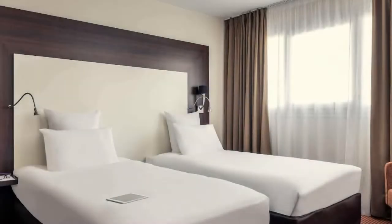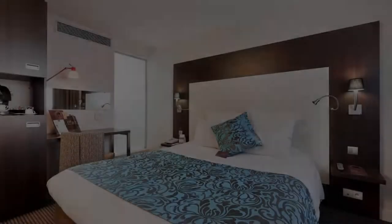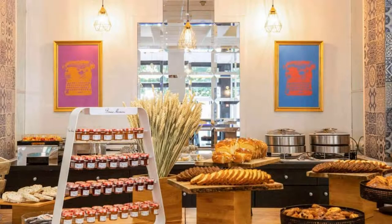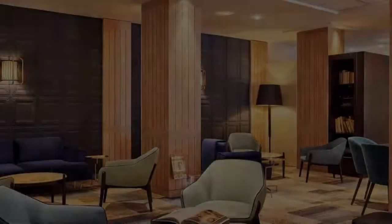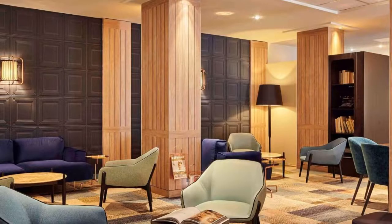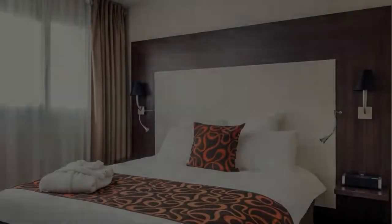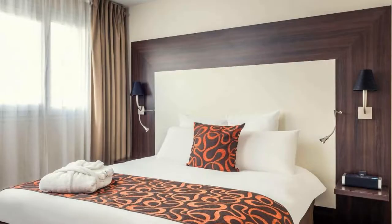There is one type of room available on booking.com. You can book online and enjoy it. You can see more than 100 reviews of this hotel on booking.com, and its review rating is 7.3, which is good.